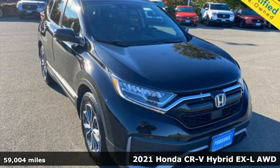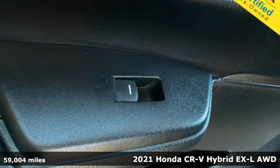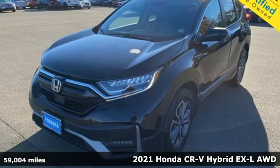Here's a 2021 Honda CR-V Hybrid. It's a Honda, so longevity comes standard. It's equipped for all your driving needs and wants.